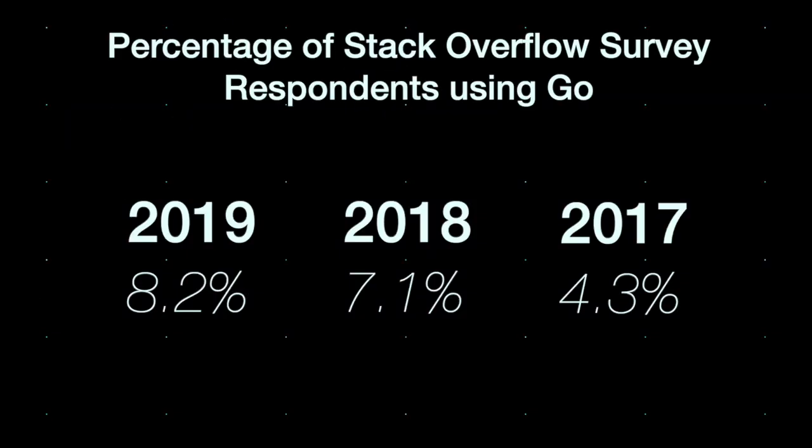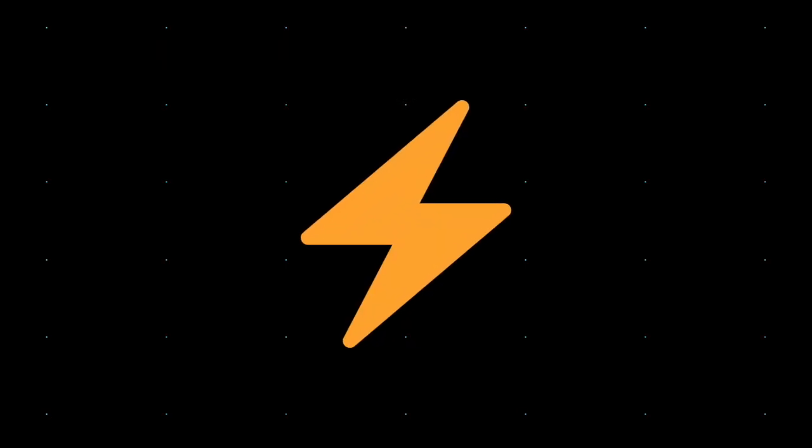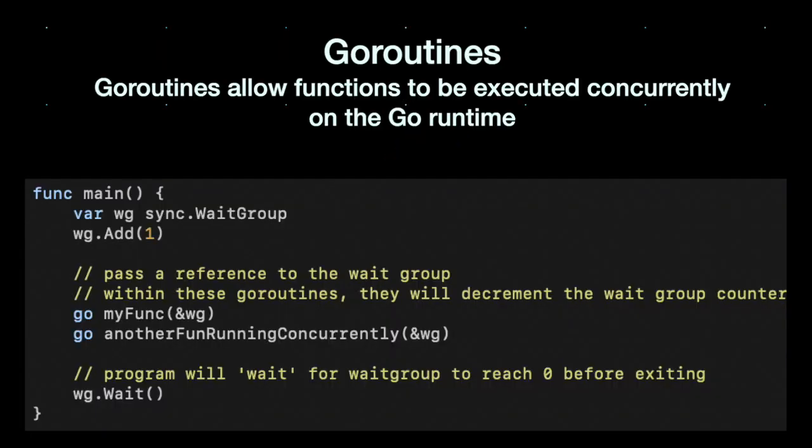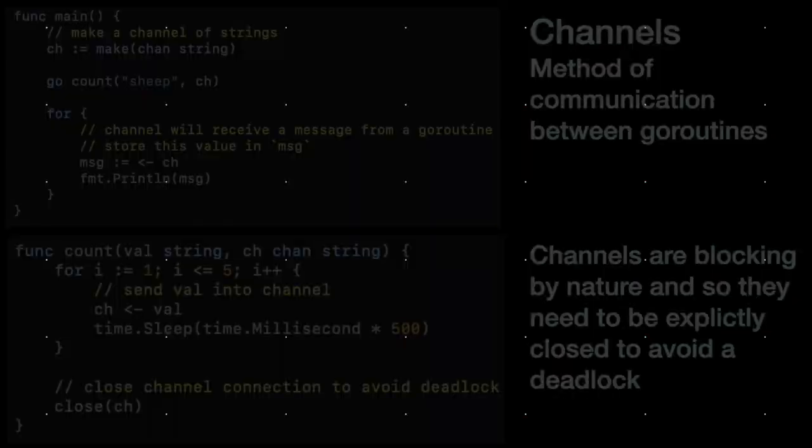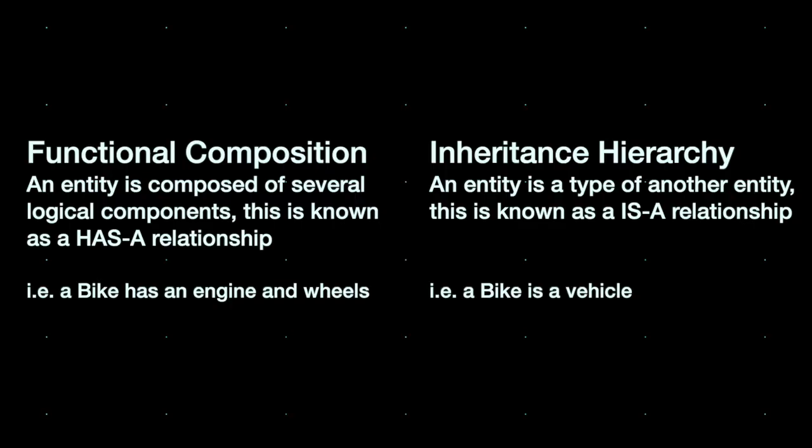Go has been gaining popularity over recent years. It's most commonly known for its performance metrics and ease of use for concurrency via Go routines and channels. However, Go is slightly different to other languages derived from C in the sense that there's no real approach for inheritance. Rather, Go uses functional composition. The idea here is that instead of creating a base class to help you define characteristics of child classes, you can instead compose multiple functions to define some behaviour.